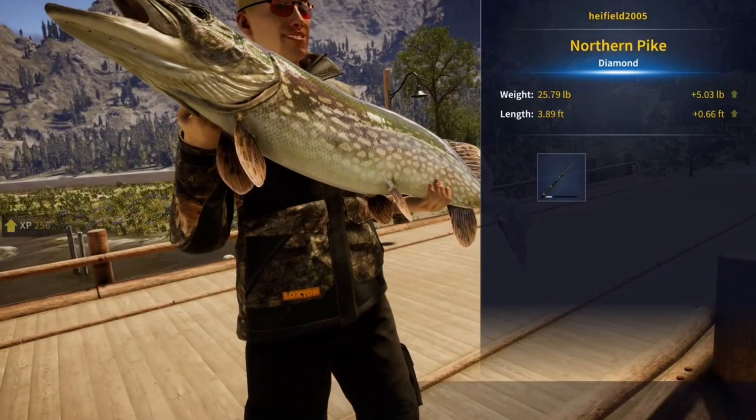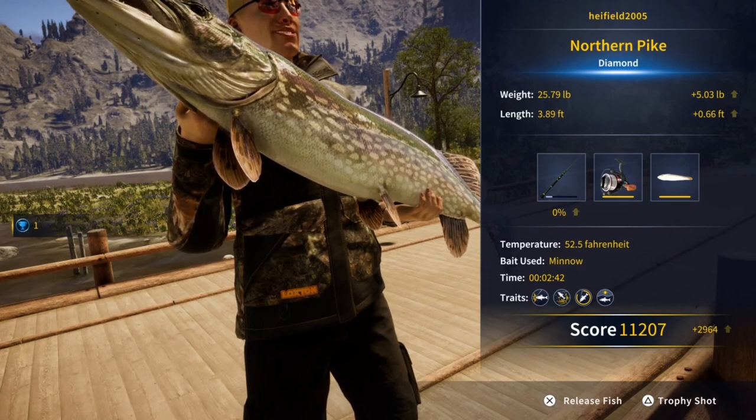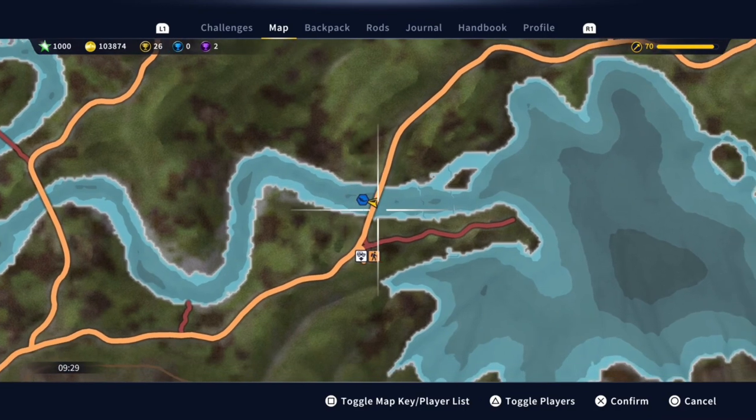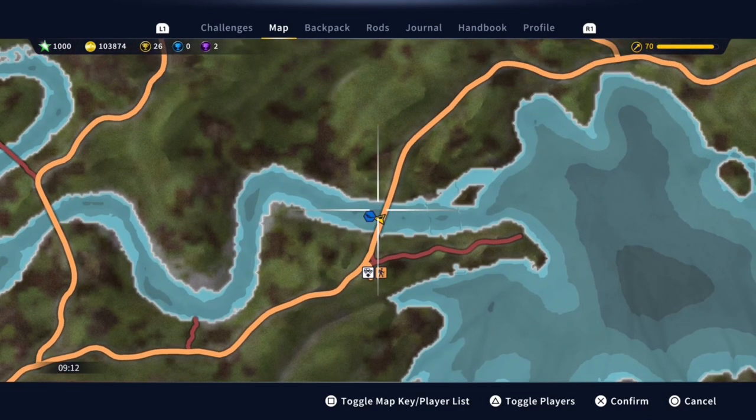So here we go and look at that beast. It's a personal best as well. I'll take that any day — not close enough for a community record. But here's the location of where I caught the pike and I hope that helped. I'll see you in the next one. Bye everybody!